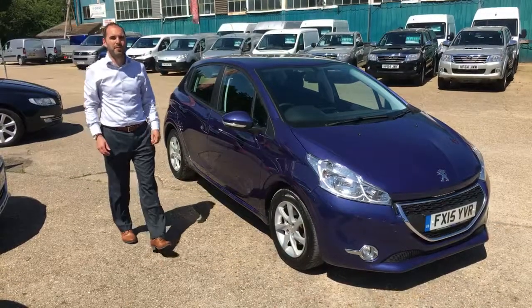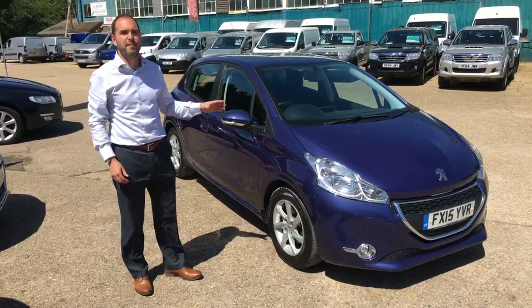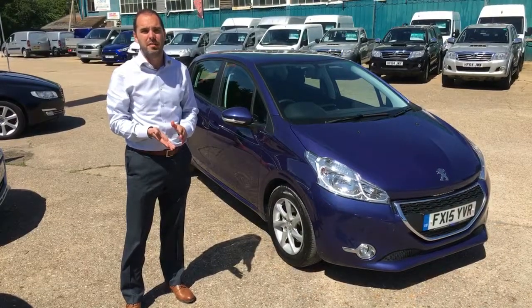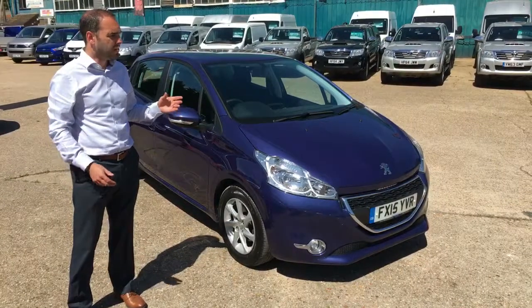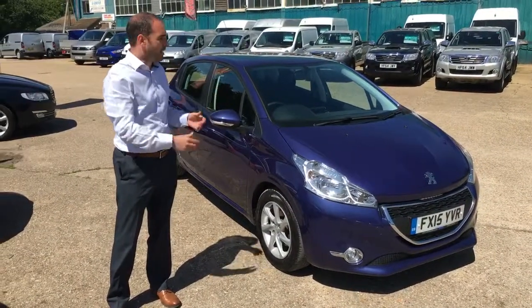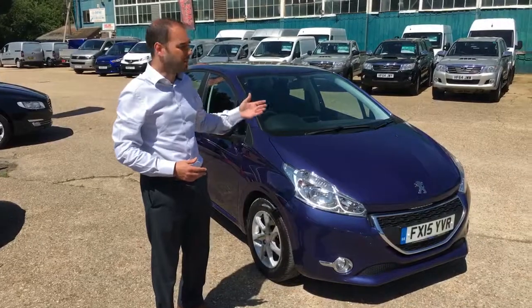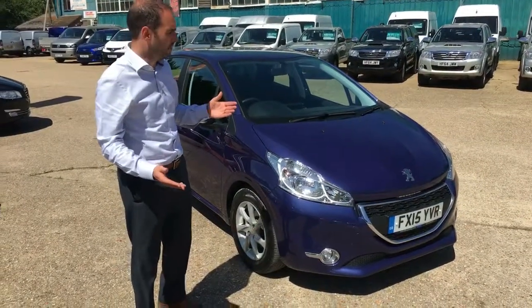Welcome to Cars and Commercials in Bournemouth. My name is Guy and I'm going to do this video appraisal for the 2015 Peugeot 208 1.2 Active petrol, done 28,000 miles. The purpose of this video appraisal is to give you confidence in the vehicle's condition when you're coming down to see it. We'll start at the front end and work our way around, pointing out any marks, knocks, or scuffs.